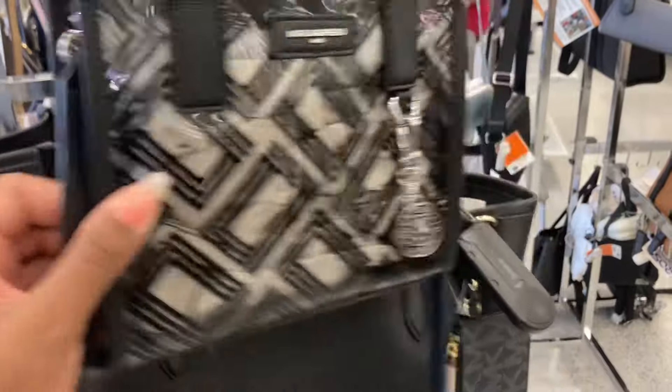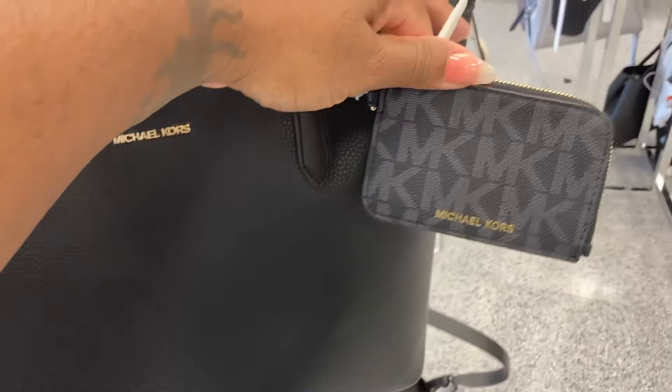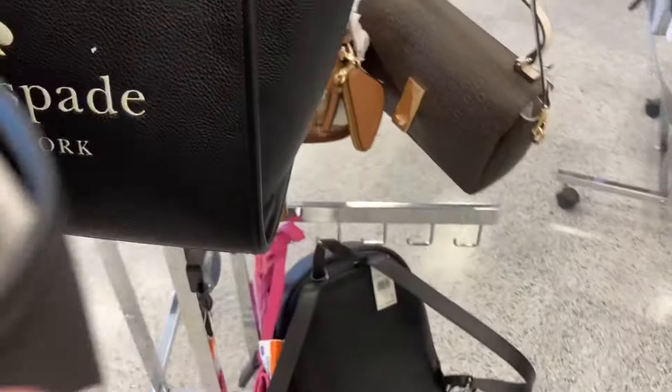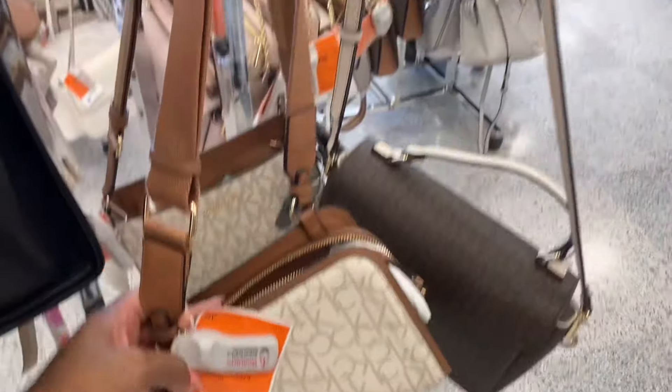I like this clear bag, it's so cute. This one is $69. This is a Michael Kors tote — it comes with the card case. That's nice. This one is $109. Oh look at the Kate Spade, $129. They got all the good stuff by the front door.